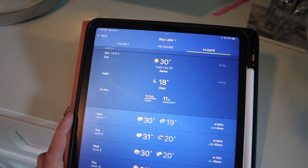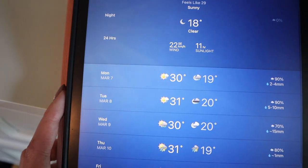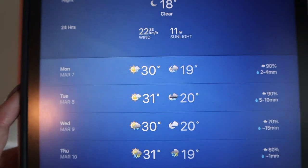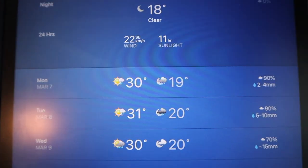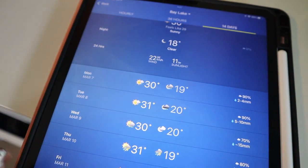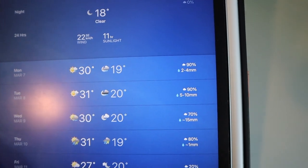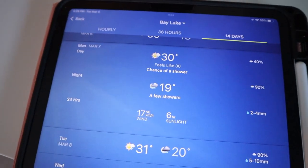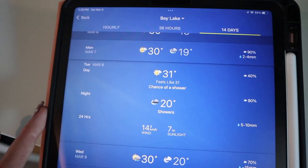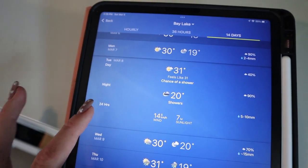I thought it might be a good idea to check the weather real quick. This is just Bay Lake, which is the area where Disney is. We arrive on Monday — by the way, this is all Celsius. 30 degrees Celsius is the high and it looks like it is definitely going to rain, but that's not a park day which is good. Tuesday is 31, low 20, and also 90% rain. So Monday is actually 40 during the day, Tuesday the same kind of thing.